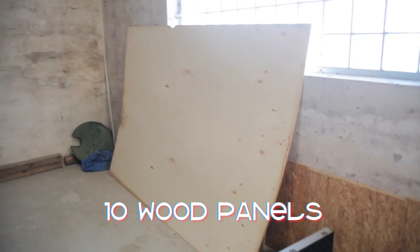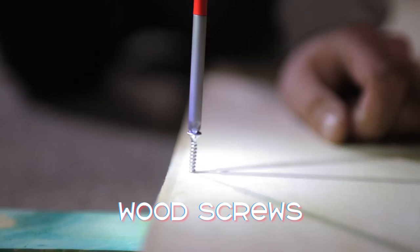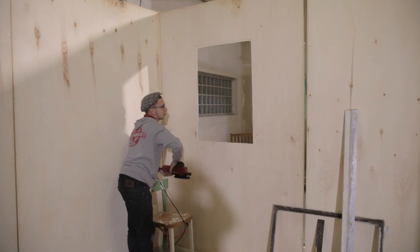Here's how I did it and what you need: 10 wood panels, 100 meters of roof batten, screws, and those triangle support things — I have no idea how they are called in English, but if you know it you can post in the comments, I would really like to know. And last but not least you need one Herman the German.